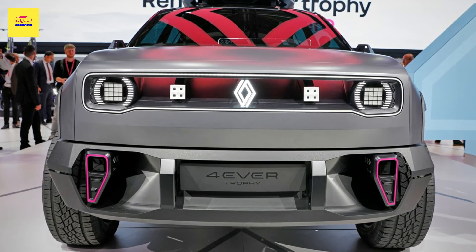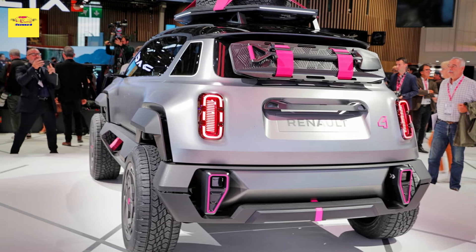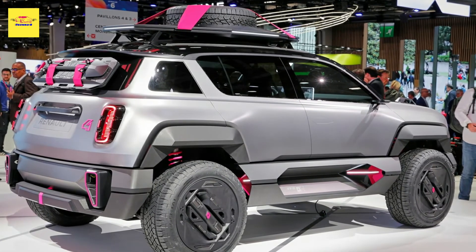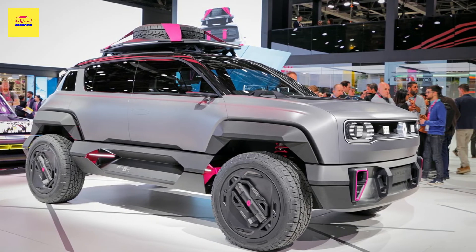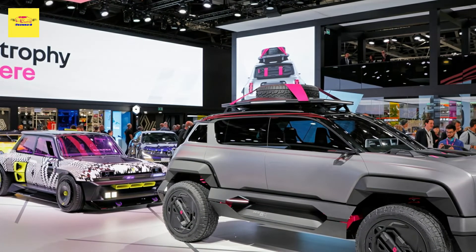Renault hopes that the production version of the 4-Ever will repeat the commercial success of the original R4, which sold more than 8 million copies in 100 countries over three decades from 1961 to 1992. Besides the SUV body style, the 4-Ever will also boast an LCV variant inspired by the Renault 4 Fourgonnette, as hinted at in the official teaser released last year. We expect to learn more about the EVs as we move closer to their market launch.